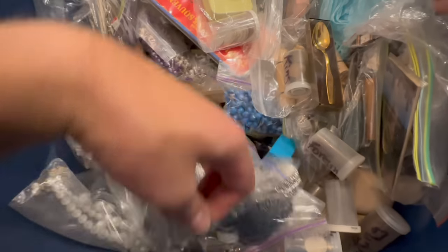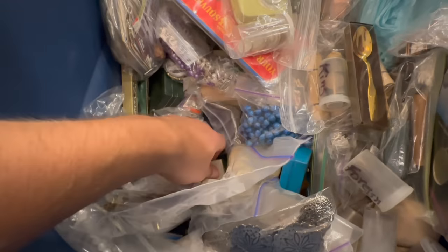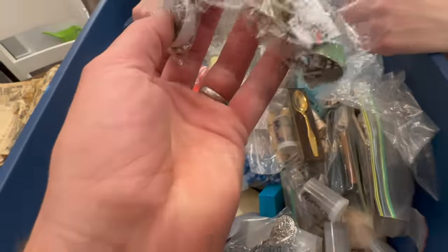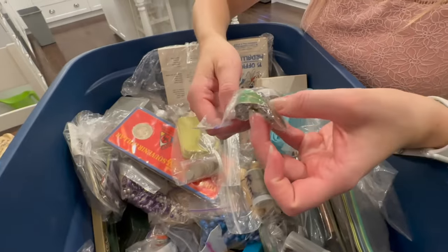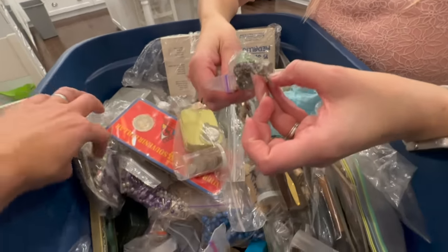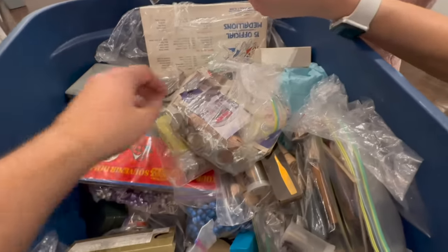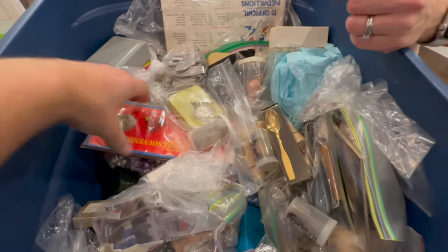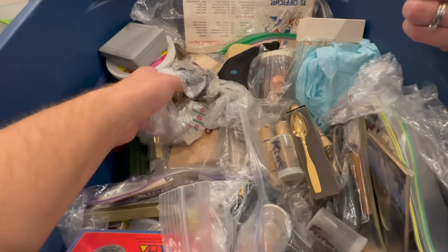It looks like almost everything in here is bagged up. Still can't even see the bottom of the bin yet. All these little pins and stuff — those are motorcycle pins, some jewelry. Maybe a little Sherman piece in there. More coins. This definitely is a stash of money and things that they thought were a little bit more special. I don't understand why it's bagged up like this.